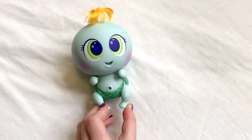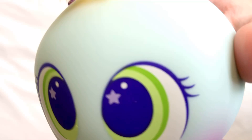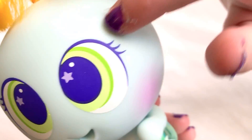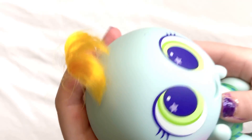Guys, today we are going to do Loloid Gen 2 and he is super cute because he has stars in his eyes. Let's start the review. He has stars in his eyes and he also has a dot in his eyes. He has green eyes and cute eyelashes, tiny though. And he has orange hair, he's blue.